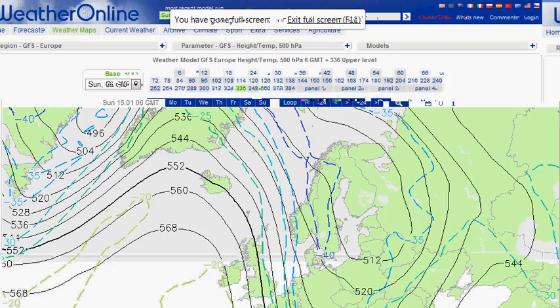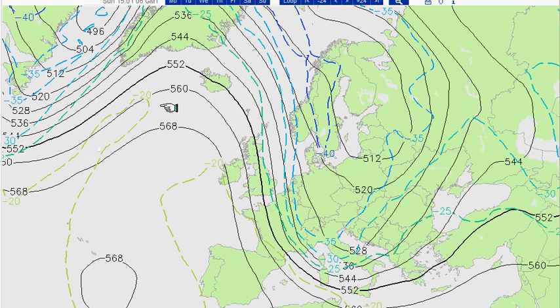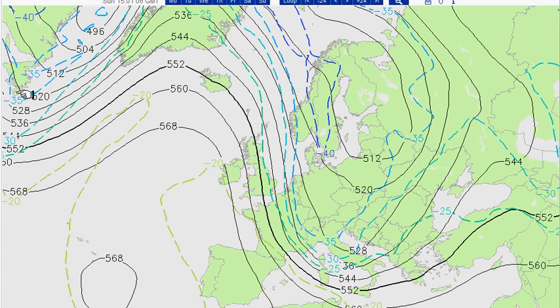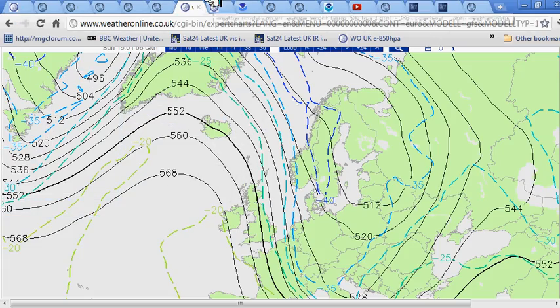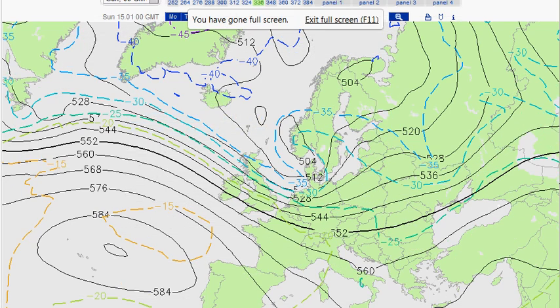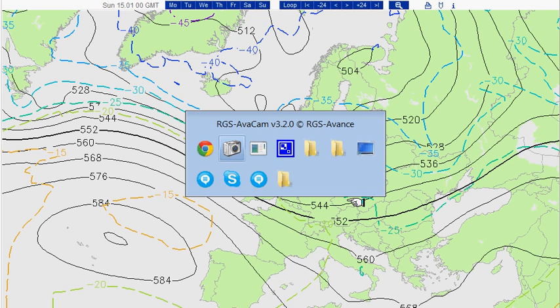Just to show you the difference in models — here we have the GFS run from 6 o'clock this morning, valid for Sunday the 15th. This is the 500 millibar flow, with the jet stream coming across the Atlantic and dipping south into the Mediterranean. This is conducive to forming a cold pool in the Mediterranean or over Eastern Europe, which could block things and potentially split the jet north and south, allowing high pressure to build close to the UK and bring cooler conditions. Compare that to the CMC — the Canadian Meteorological Service — for the same period. Yes, they've got a ridge and a trough, but it's much, much flatter. They're not seeing things developing as the GFS does.